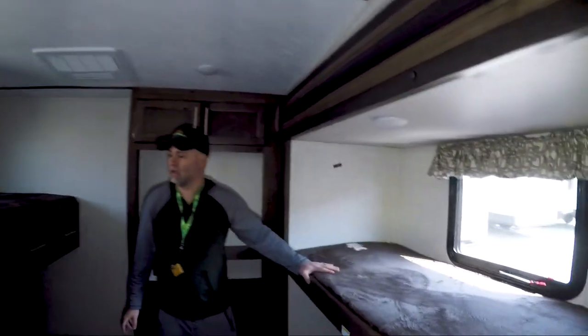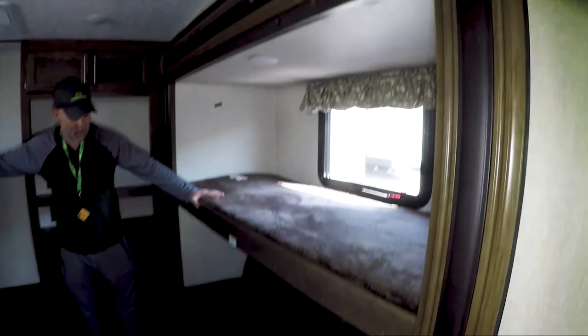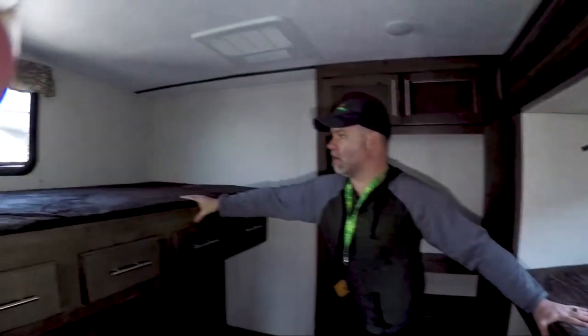Coming back to the back of the bunkhouse, it looks like you can sleep three, and that extra area will actually turn into a bed as well, so you can sleep four people comfortably back here. There's a little bit of storage area to keep kids' clothes or friends' belongings, and a place for a TV and DVD player with some storage underneath for kids' board games or toys.